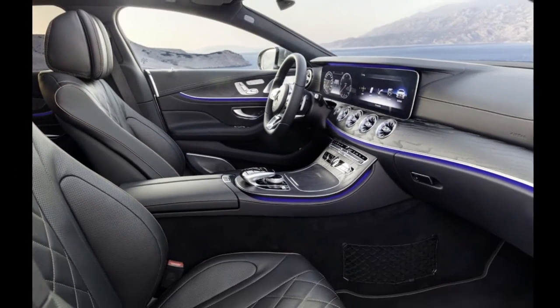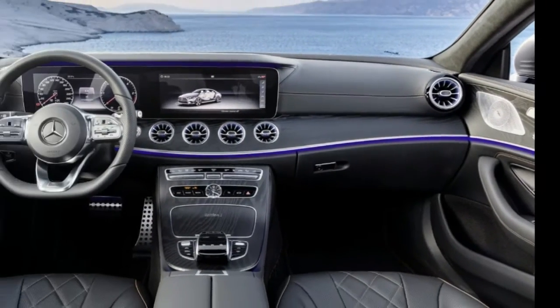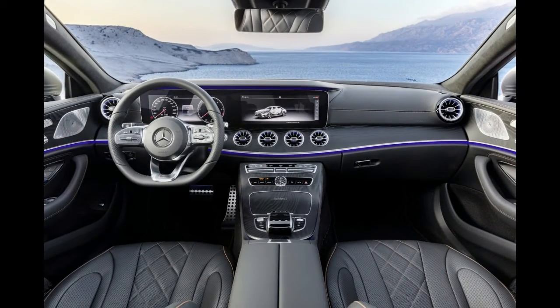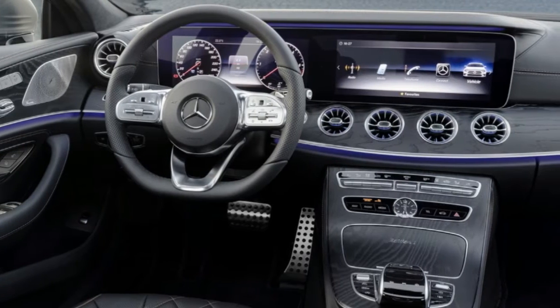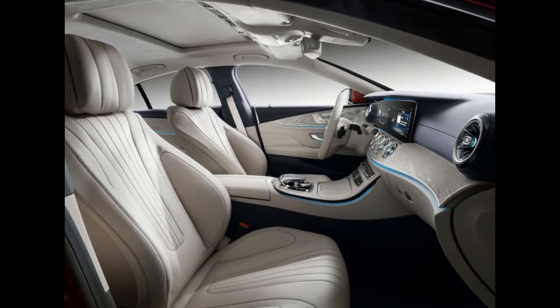Speaking of options, Mercedes confirmed the G-Class will be offered with a 16-speaker Burmester surround sound system, as well as an active multi-contour seat package that includes special front seats featuring heating, ventilation, and massage functions.